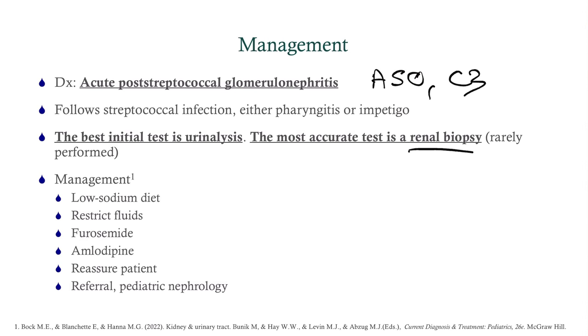For management, we need to address the hypertension and the hypervolemia/edema. We go with a low-sodium diet and fluid restriction. Because she's hypertensive, we give amlodipine — we typically go with calcium channel blockers, as there's some evidence that ACE inhibitors are not really safe here. For diuresis, loop diuretics are always preferred — so we'll use furosemide and amlodipine. Reassure the patient and refer to nephrology.